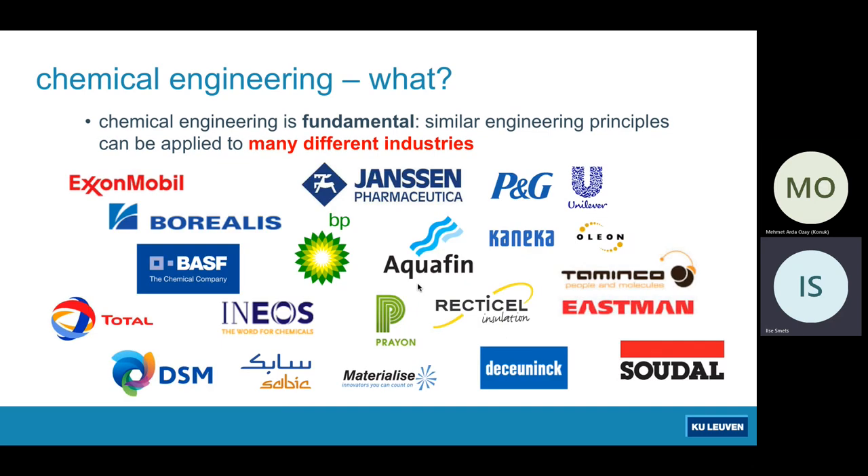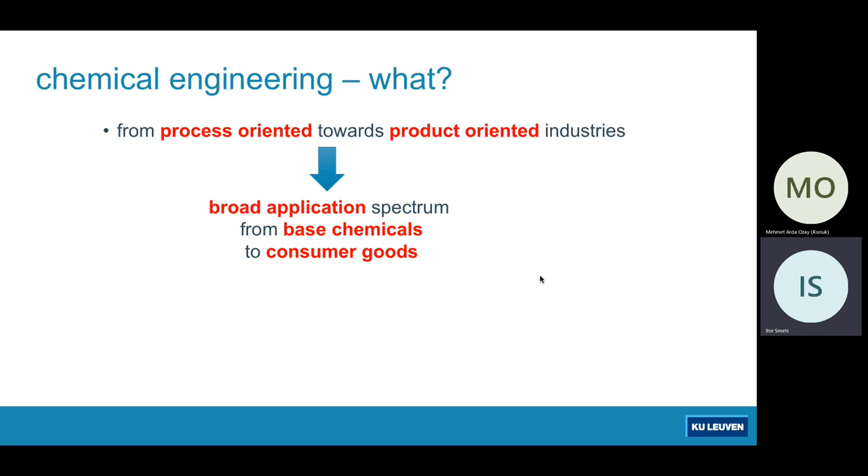We have a lot of collaborations within the department. On the left you see the more process-oriented companies who make the bulk chemicals, which are the building blocks for other products. On the right you have more product-oriented industries, where a higher added-value product is immediately produced. So we span from process-oriented to product-oriented industry, and we want to prepare our chemical engineers to be a valuable asset in these industries.